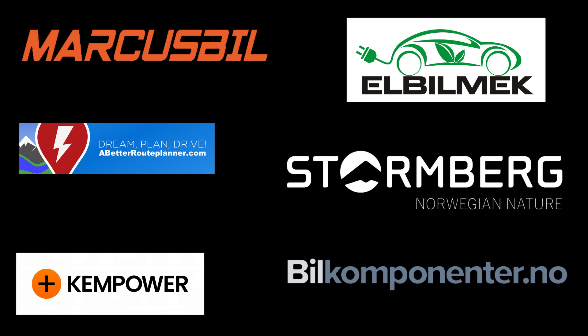This video was brought to you by Marcus Biel, Elbilmec, Abadur Planner, Steinenberg, Kempower, and Biel Komponente.